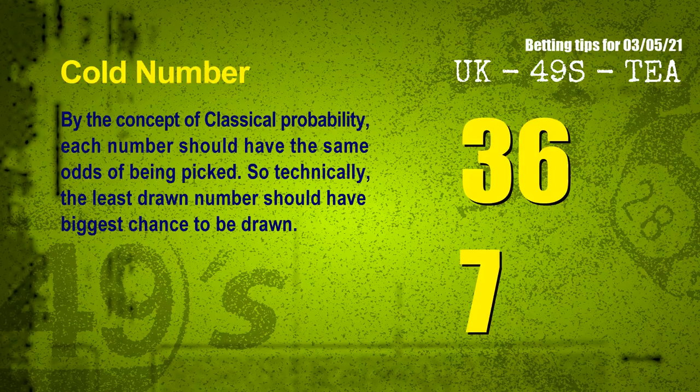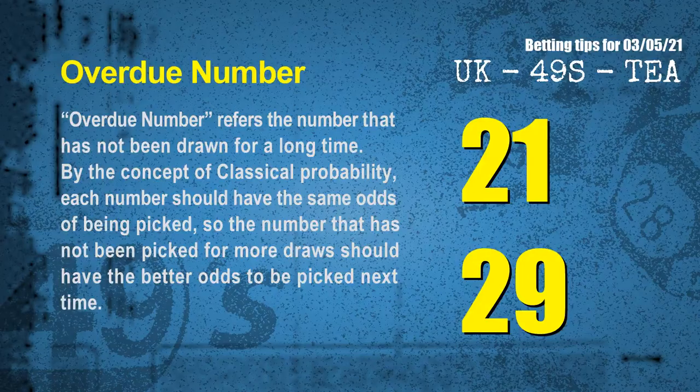At the end of this video, we have two more tips for you: cold numbers and overdue numbers. By the concept of classical probability, each number should have the same odds of being picked. So technically, the least drawn number should have the biggest chance to be drawn. We count thousands of results and find the coldest two numbers for next draw: 36 and 07. Overdue numbers refer to numbers that have not been drawn for a long time. By the same concept of classical probability, the number not picked for more draws should have better odds next time. The most overdue two numbers are: 21 and 29.